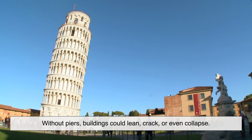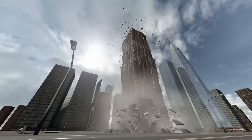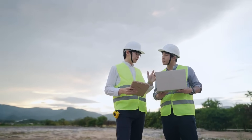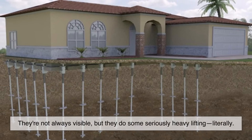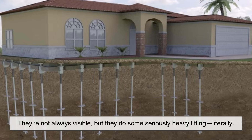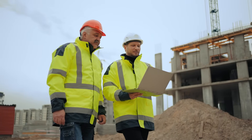Without piers, buildings could lean, crack, or even collapse as the earth beneath them shifts. So when engineers determine that shallow foundations like concrete slabs or footings won't cut it, piers are often the go-to solution. They're not always visible, but they do some seriously heavy lifting — literally.